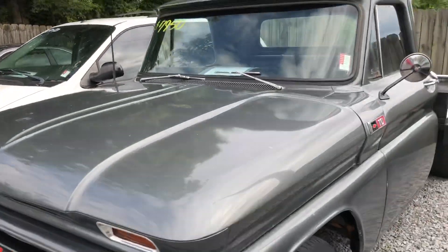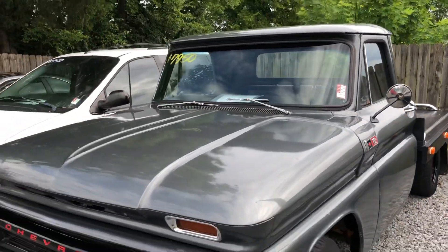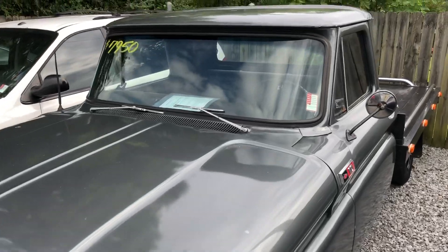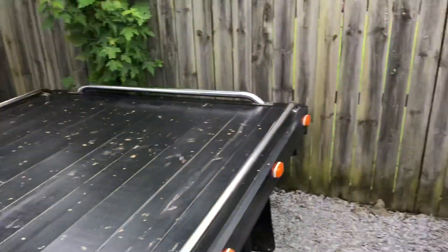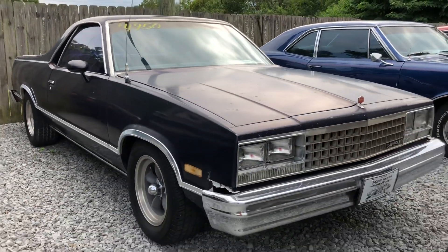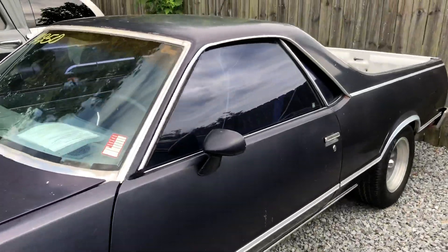We got another little truck back here — this is a flatbed C10, a '65 model. We got it priced at $79,500. I'm surprised we still have this; I almost bought this truck personally, but I've got a few cars of my own I need to sell first. Problem with that is you never price them, so you can't sell them. We also got an El Camino sitting here for $49,500 — it's an '83 model.